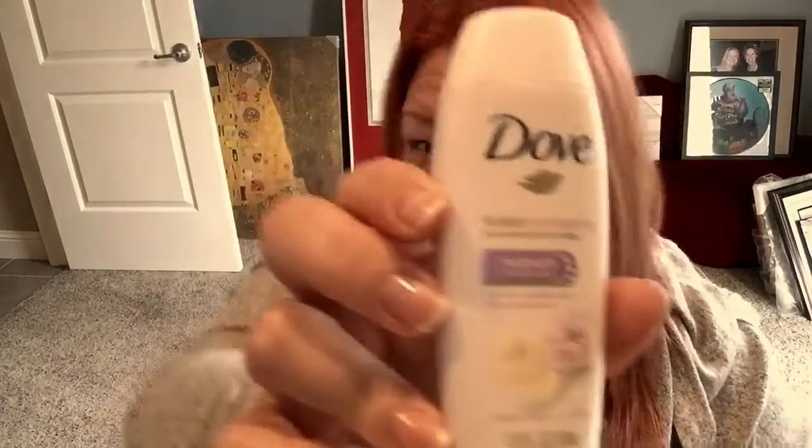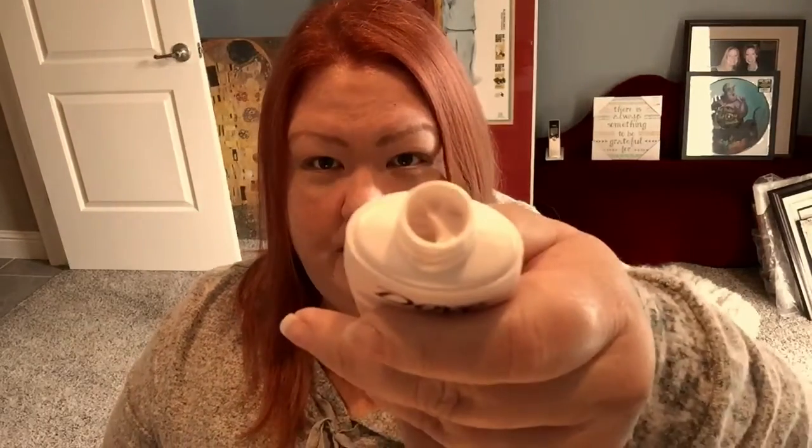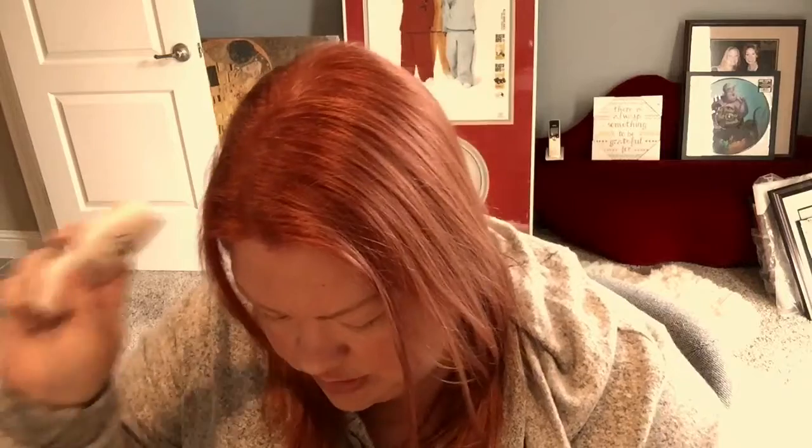Next thing: Dove Purely Pampering Nourishing Body Wash in sweet cream and peony — I never know how to say that correctly. This is a standard travel size. It smells good — very flowery, but it looks really rich. It looks like lotion rather than shower gel, so I'm sure that's very moisturizing. I will try that out.